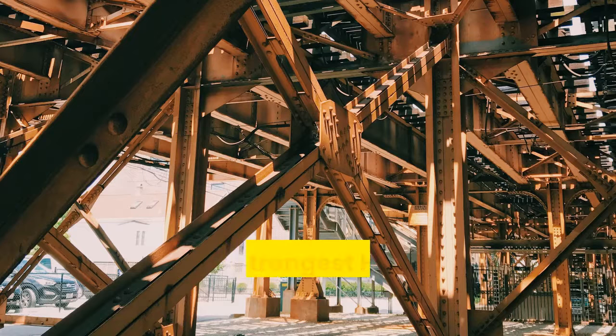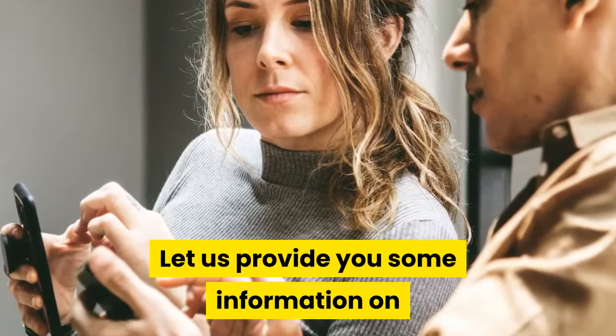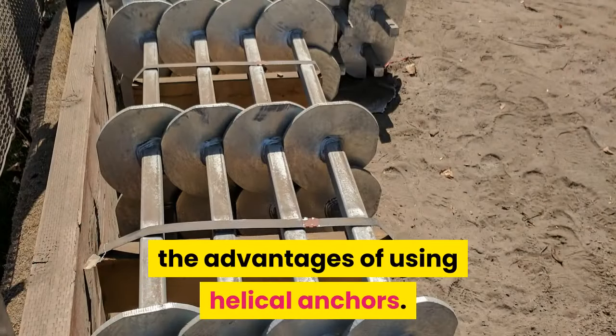Welcome to Helical Anchors INC, your strongest helical pile manufacturer. Let us provide you some information on the advantages of using helical anchors.